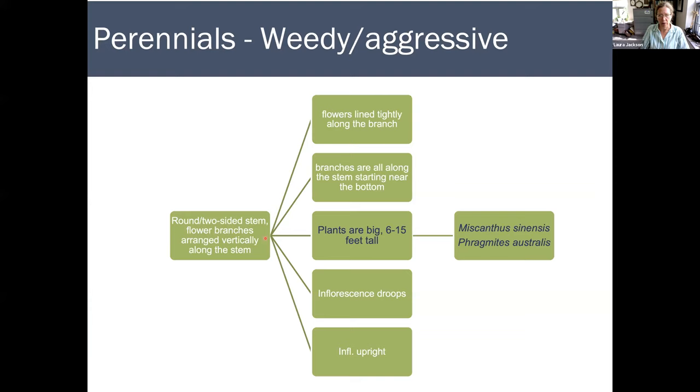If there aren't any questions on warm season grasses, we'll get going with some plant ID. I'm going to divide this up between perennials and annuals. I have two perennial species that I want to share with you. If you key them out using our trusty textbook by Lauren Brown and Ted Elliman, you're working with a round or two-sided stem with flowers that branch — the branches arranged vertically along a stem, in other words a panicle. There are five options, and one of them is really simple: the plants are just huge — six to fifteen feet tall. There are two species in our book: Miscanthus sinensis and Phragmites australis.